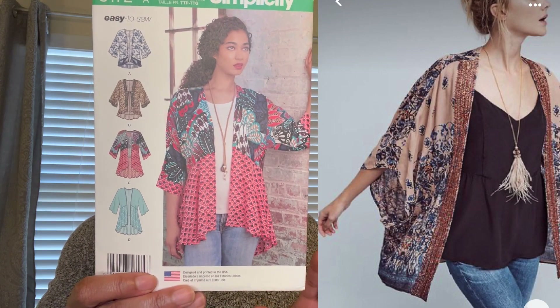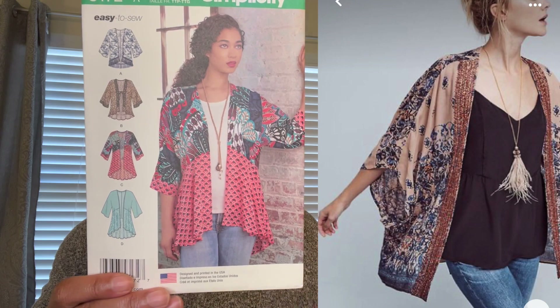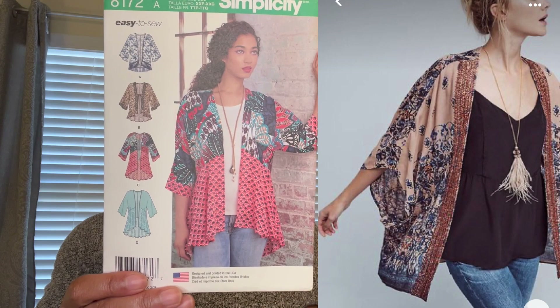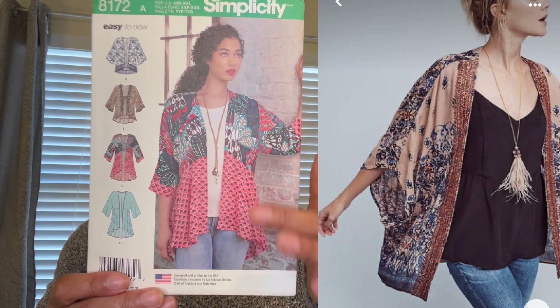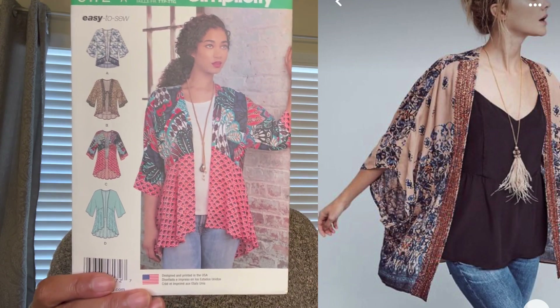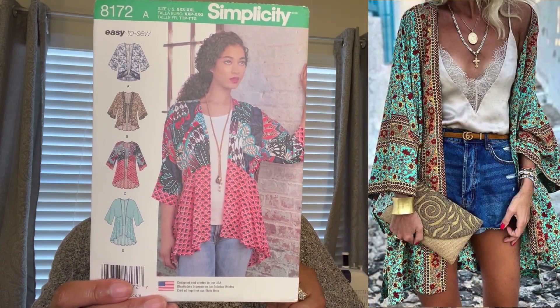Simplicity 8172 is a two-tone kimono — you can make it longer or do it all in the same fabric if you choose. It is a really popular pattern and definitely a style I know I will wear. I love the whole setup with the long necklace and jeans — it looks like a nice casual Saturday or something you can wear to work on a casual day.